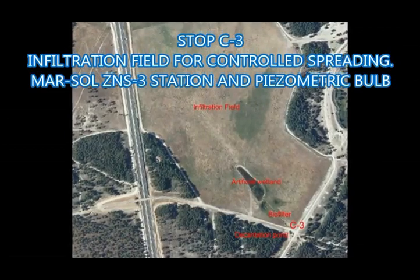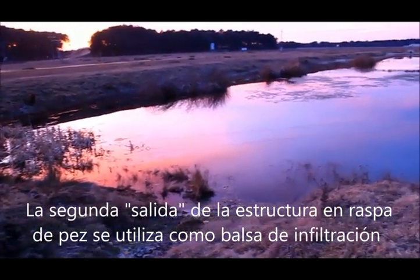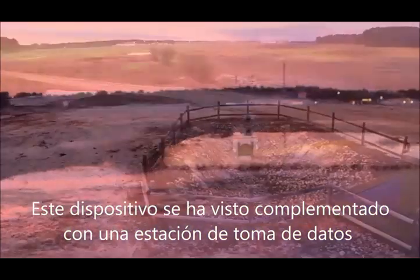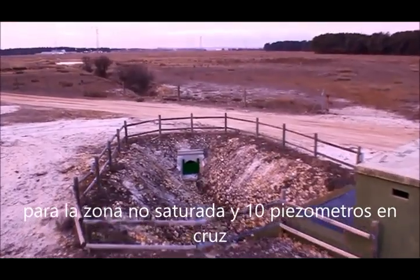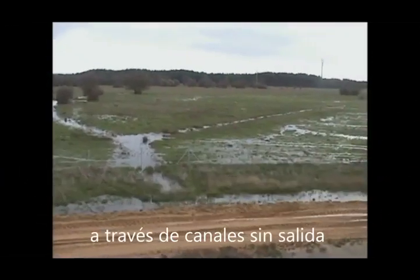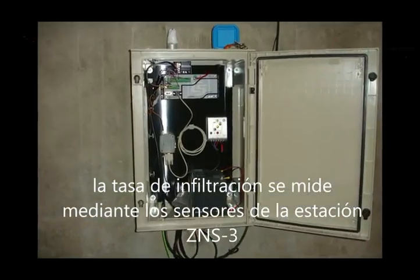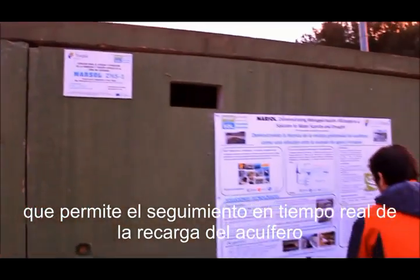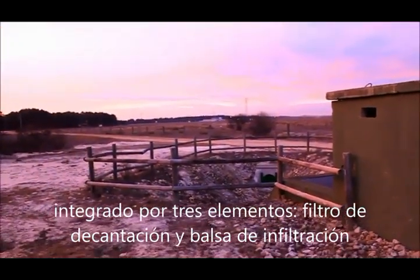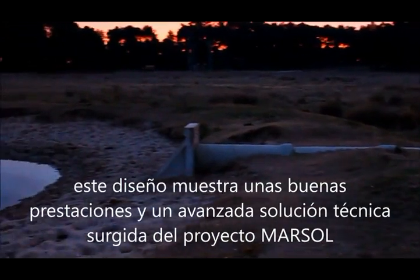Stop C3: Infiltration field for controlled spreading — MARSOL SIDA-NS station and piezometric array. The second exit from the fish-bone structure is used as an infiltration pond in the main storage area. This device has been complemented with a data collector station with multiple sensors for the vadose zone and 10 crossed piezometers to monitor the wet bulb's shape and advance. An extra volume is used for flat and controlled spreading by means of dead-end canals after a detailed topographic study. The infiltration rate is measured using sensors in the SEDA-NS3 station, allowing real-time monitoring of recharge in the aquifer. The whole system is a triplet integrated by three elements: stagnation filter and infiltration pond, biofilter canal and artificial wetland — an advanced technical solution arising from the MARSOL project.